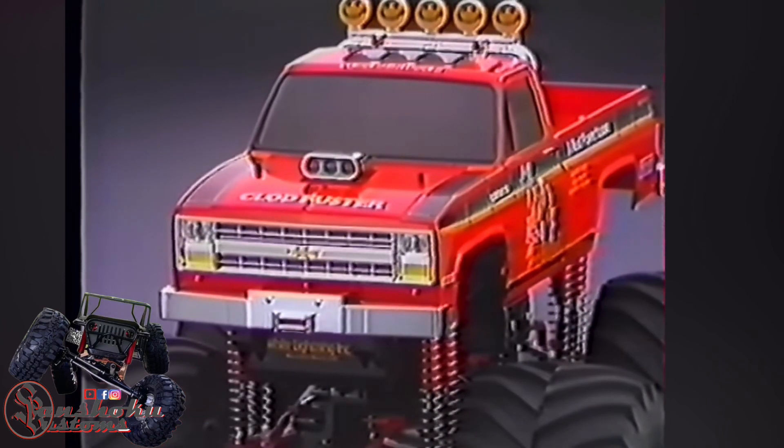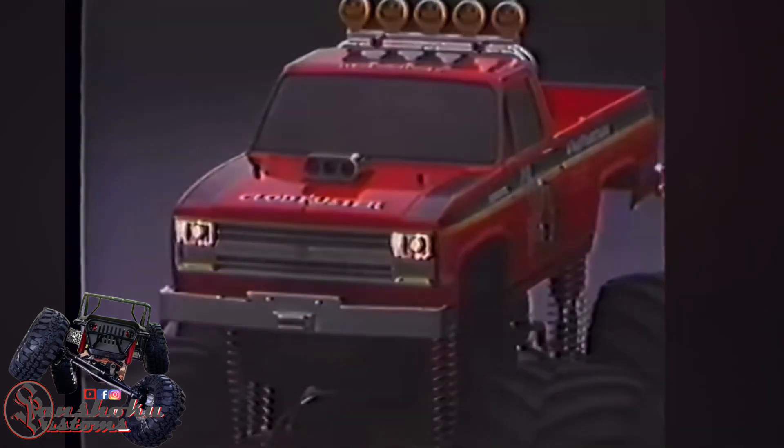Metal-plated parts add total realism to the model. And with the optional light bulb set installed, it'll look even meaner.